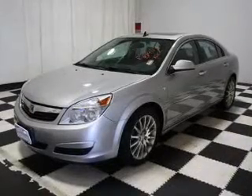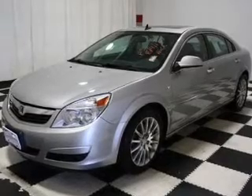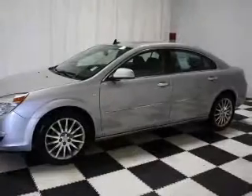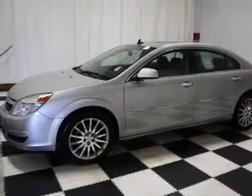solid six-cylinder engine connected to a smooth shifting six-speed automatic transmission. Stand out from the crowd with premium wheels. The anti-lock braking system will help deliver you safely to your destination.